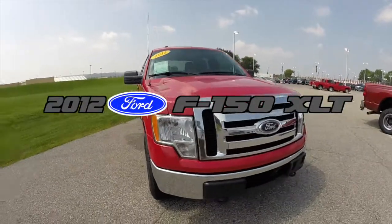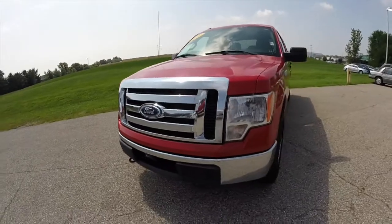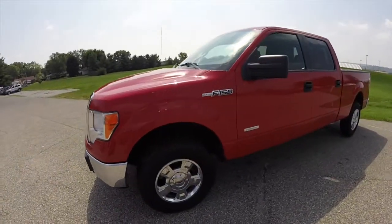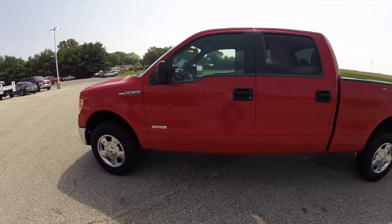Hello everyone. Today we're going to take a quick walk around and look at this 2012 Ford F-150. This is an XLT SuperCrew, painted in vermilion red with the gray cloth bucket seats.